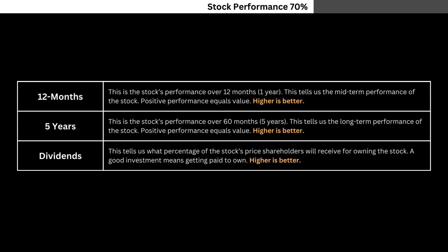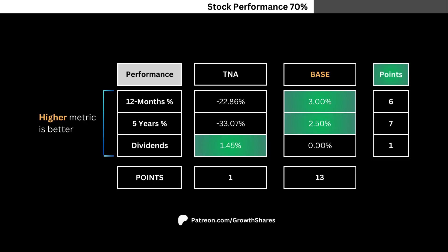For stock performance, we're looking at three metrics. Pause this video if you want to read what I'm looking for. Here you see the performance metrics versus the base. These metrics look more into the long-term aspect of the ETF. Points for each metric are again awarded based on importance.